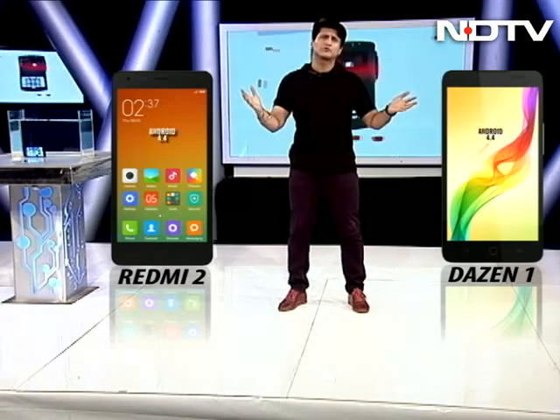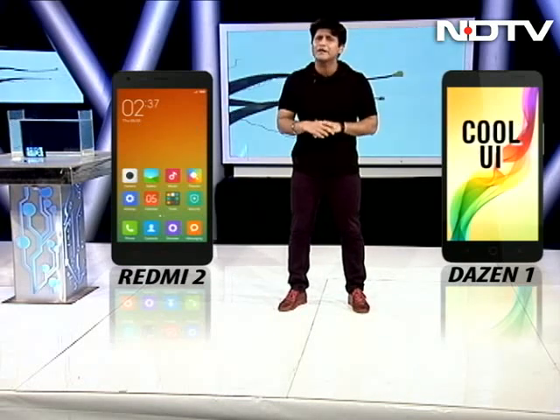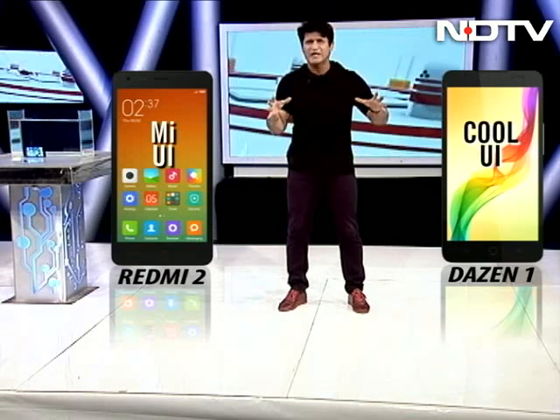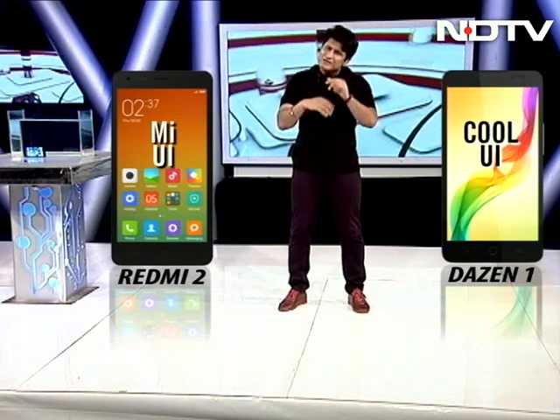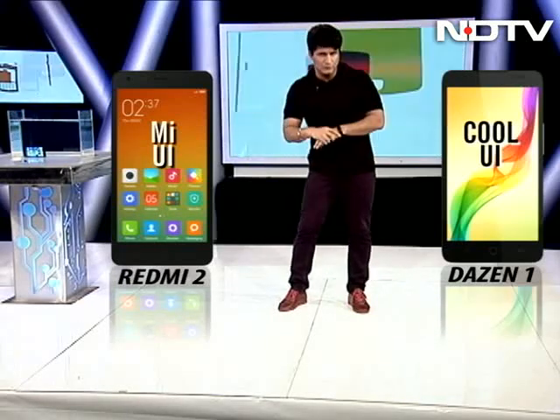Moving on to the operating system — both, of course, on Android. Both have different skins on top: the Dizan with the Cool UI and the Redmi with MIUI. This is a very personal choice. I think some people might believe the Redmi 2 gives a slightly better experience, but I wouldn't go that way at all.